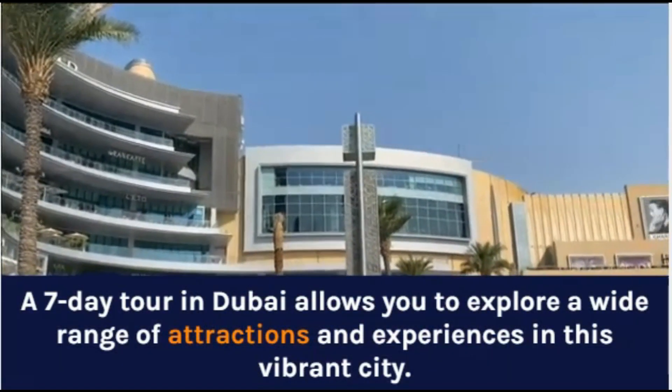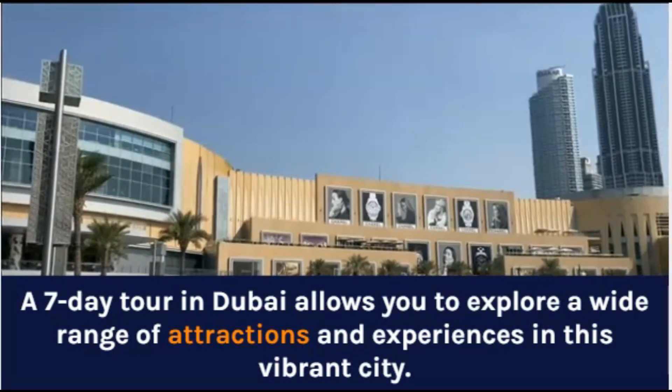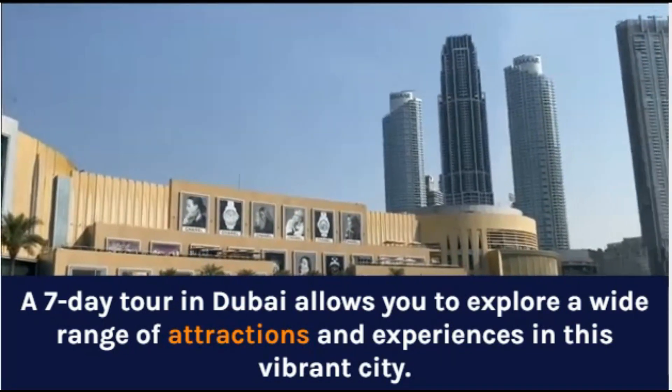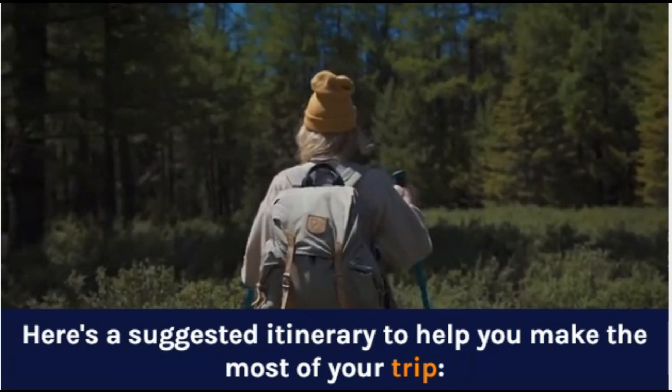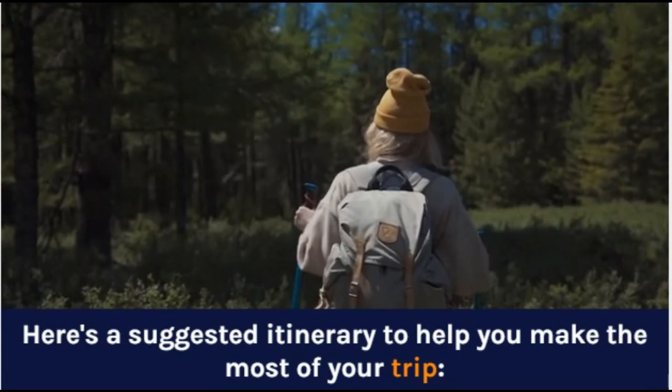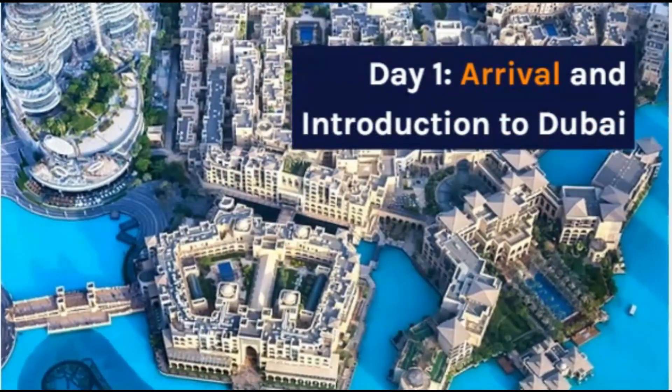A 7-day tour in Dubai allows you to explore a wide range of attractions and experiences in this vibrant city. Here's a suggested itinerary to help you make the most of your trip. Day 1: Arrival and Introduction to Dubai.